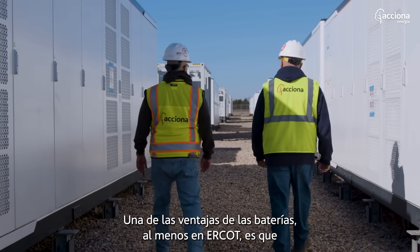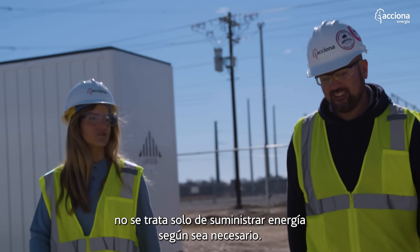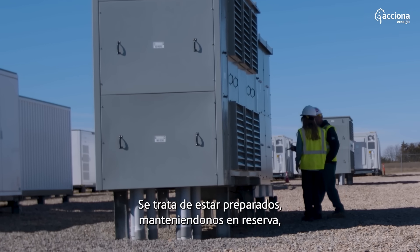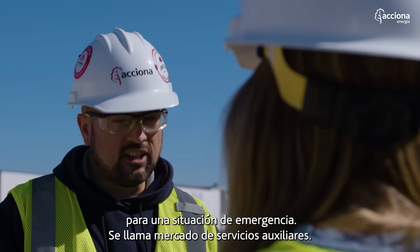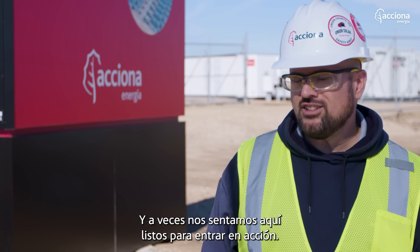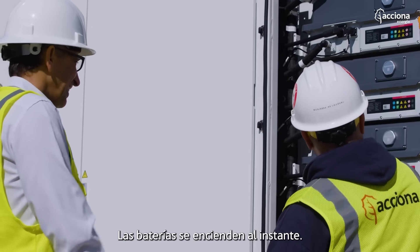One of the benefits of batteries, at least with ERCOT, is that it's not just about supplying power as needed. It's about keeping yourself in reserve for an emergency situation. It's called the ancillary services market, and sometimes we just sit here ready to jump into action. Batteries turn on instantly.